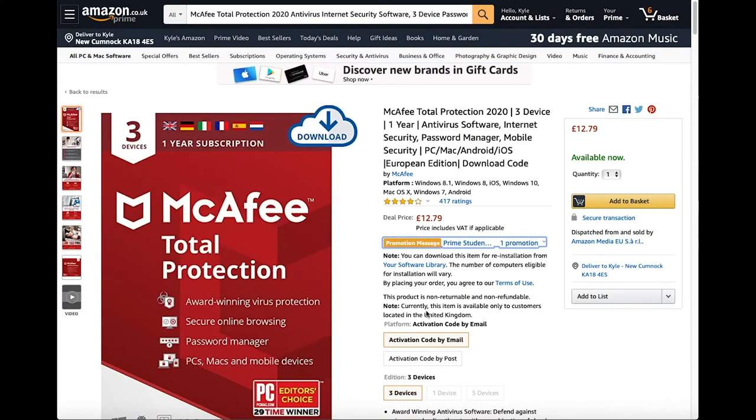McAfee is only £12.79 in the UK and it is just a code you get. You can receive the activation code by email or by post, and it covers three devices. This is the latest version, 2020.